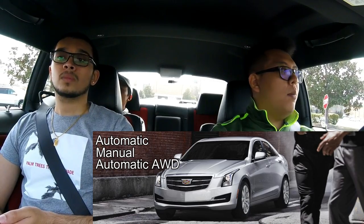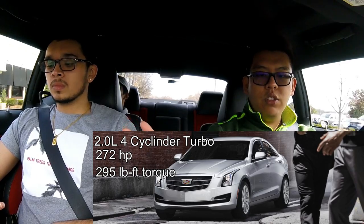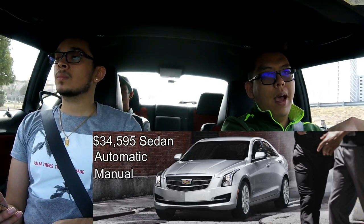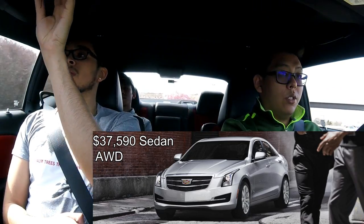The Cadillac ATS starts with a 2.0-liter four-cylinder turbo engine that comes in automatic, manual, and automatic all-wheel drive. It's a small engine but makes close to 300 horsepower. They cost roughly $34,000 for the automatic and manual, and $36,000 for the automatic all-wheel drive, which makes sense given the extra system.